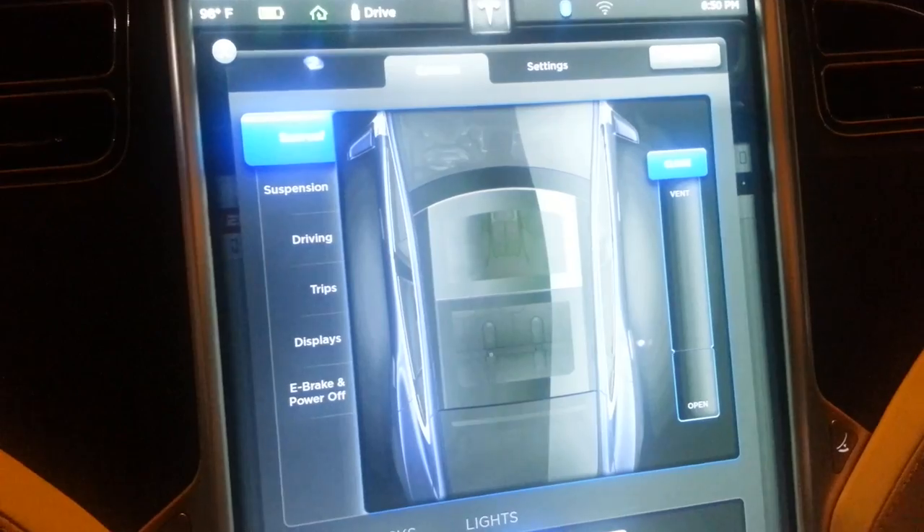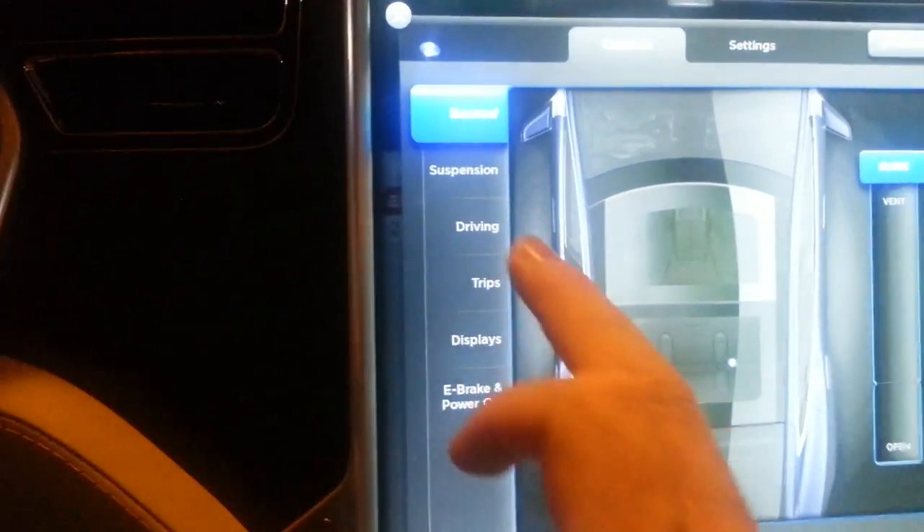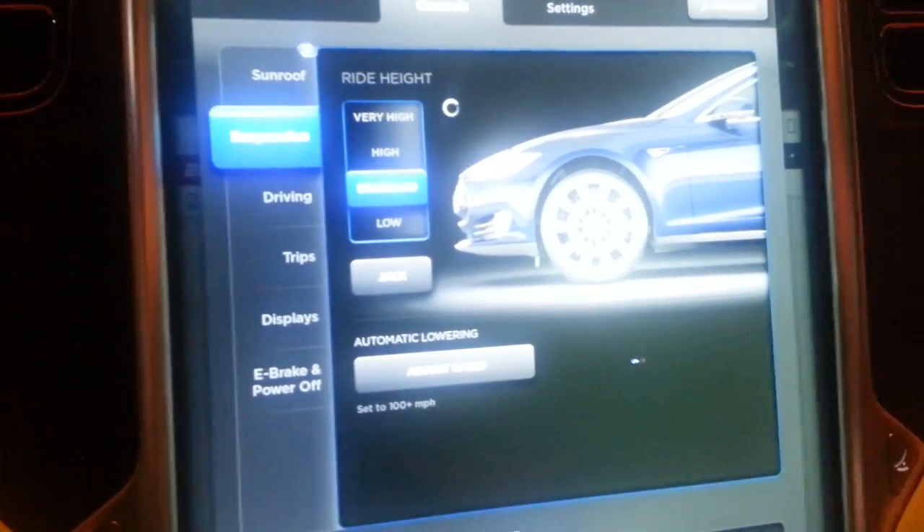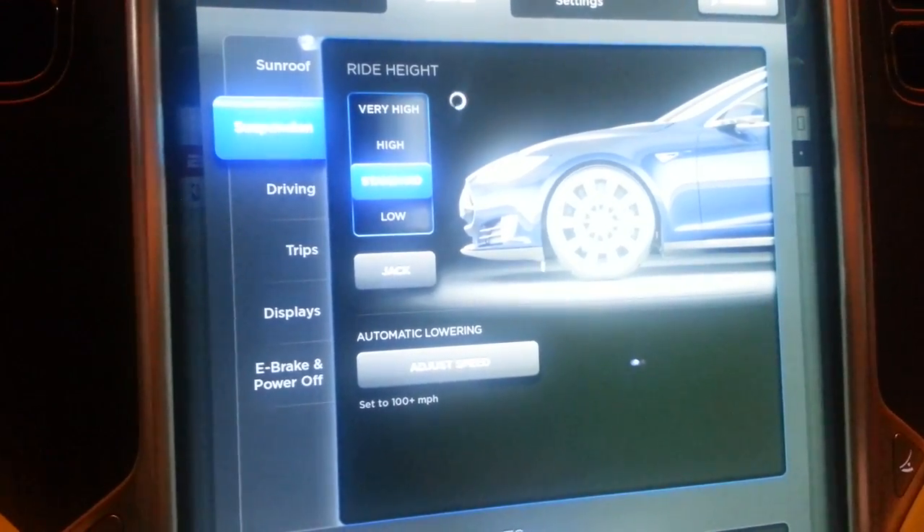This is where I can open the sunroof if I want. And then — just because I want to keep this short — here's the suspension. Right now I've actually got it on very high. I'm going to go to standard, and you can actually see the car lower.